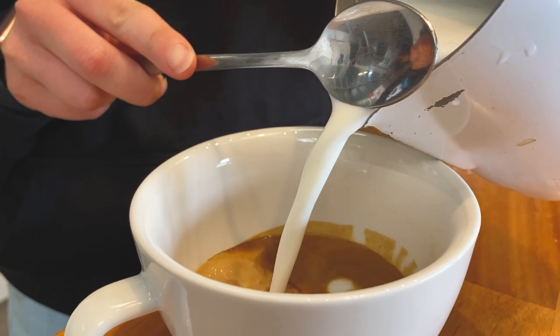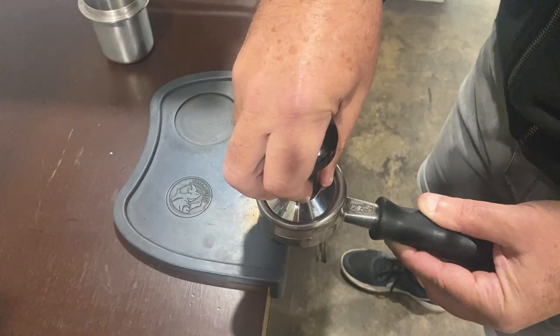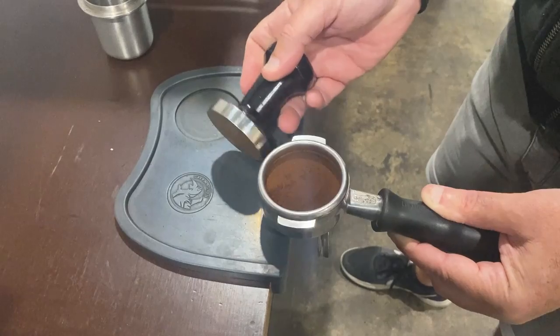Most baristas have bad habits. Bad habits are what create inconsistencies between staff. People come from different cafés and bring their bad habits with them. Wipe it clean, come back in and do what the café does. When you start a new job you need to take on what they do so that you're not the one doing things differently.